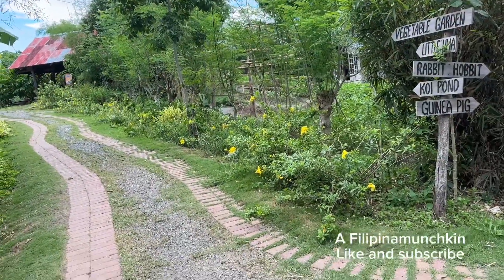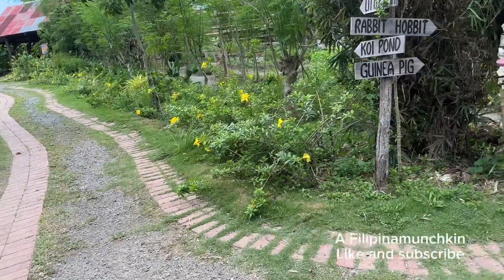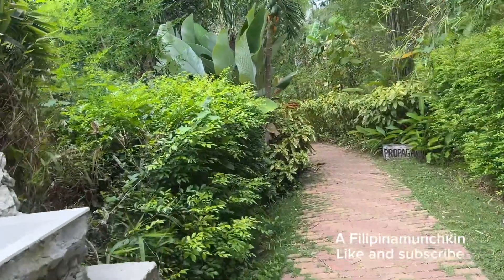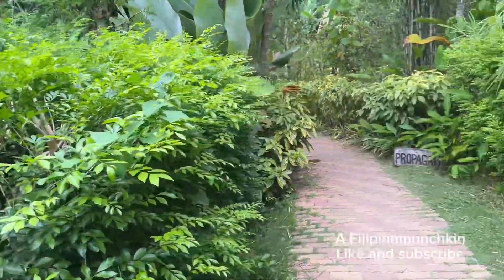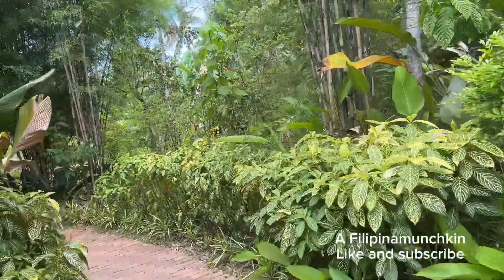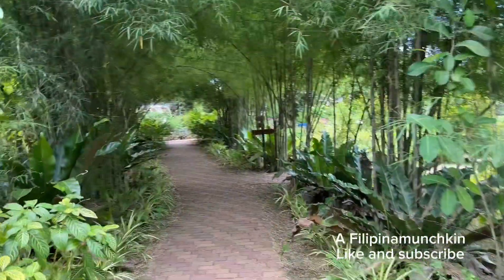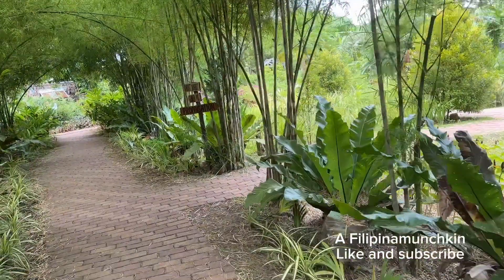Inside the farm they have designated names for where you're going, and arrows pointing the way. So we just followed the arrows to the areas we wanted to visit — that's how we navigated through the farm.